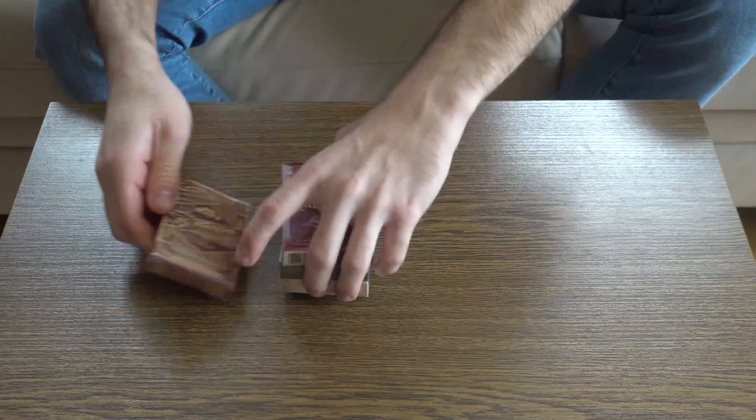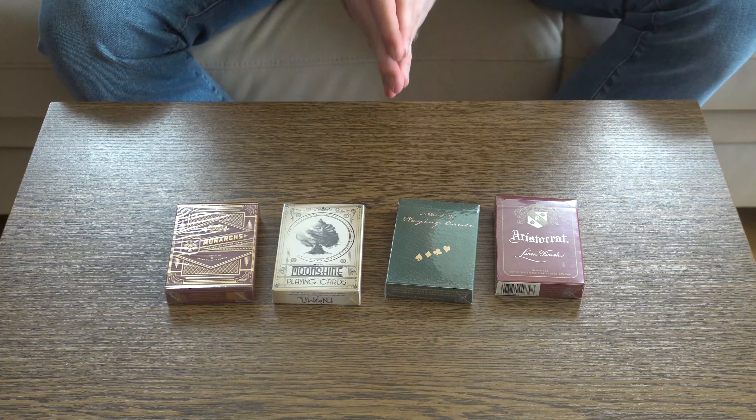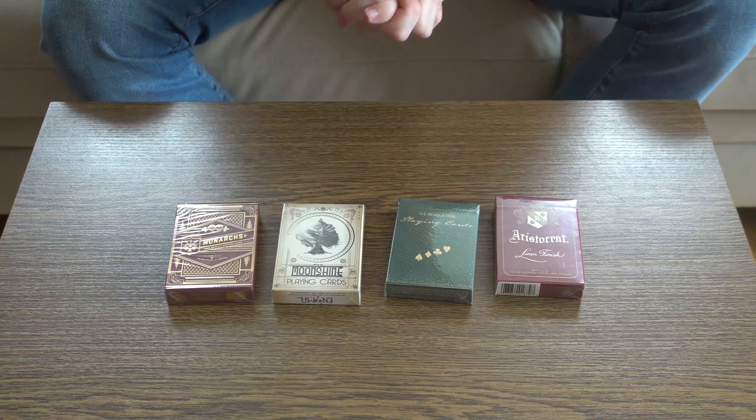And the final set of prizes that you can get is a little collection of decks from different companies that I'm pretty sure you will love. So these decks are to win.